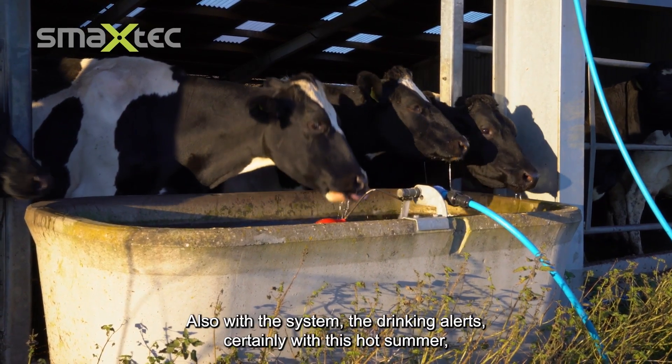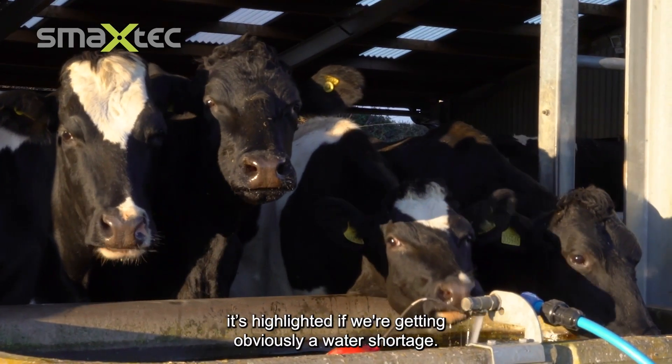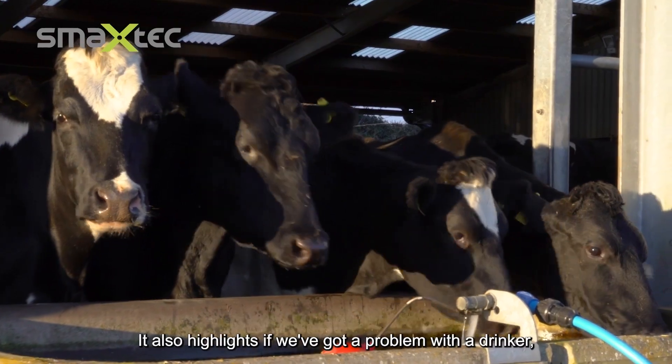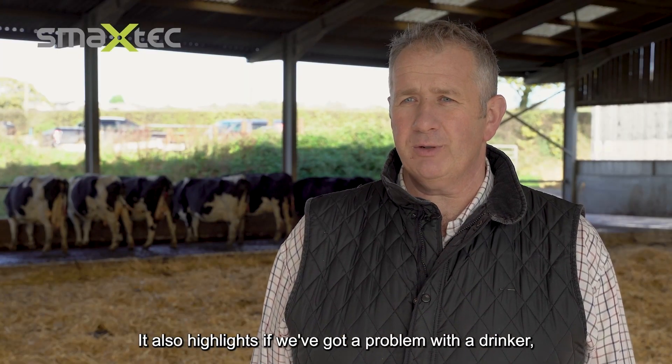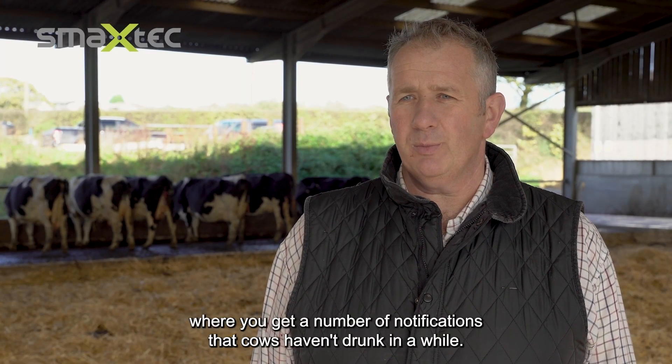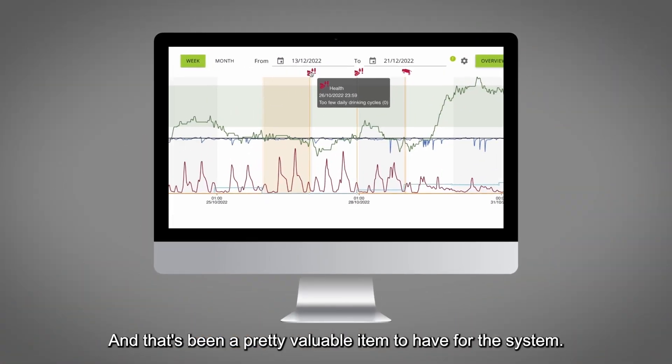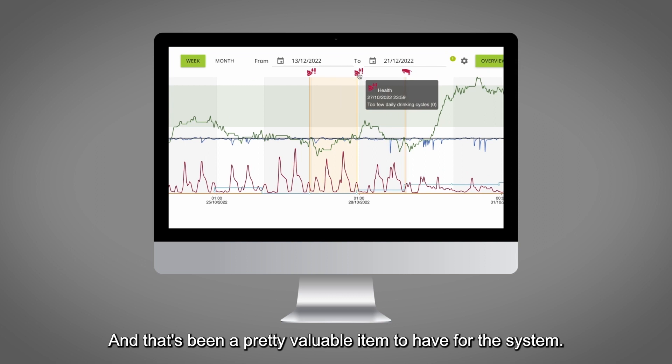The drinking alerts — especially highlighted by this hot summer — show if we're getting a water shortage and also flag up if we've got a problem with a drinker. We get notifications that cows haven't drunk in a while, and that's been a pretty valuable part of the system.